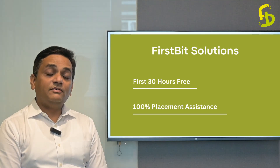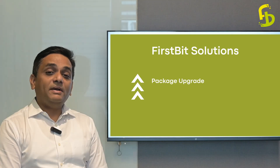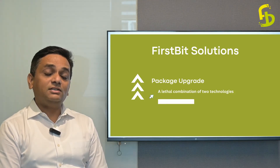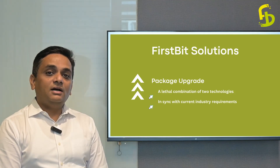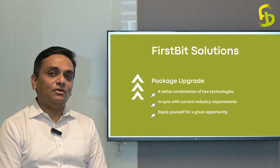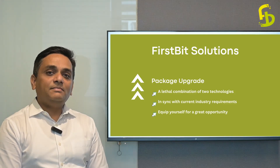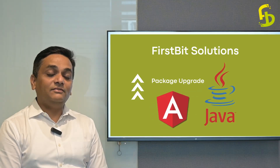So in that regard, we have come up with a package upgrade, which is really good news for all of you. This package upgrade is going to be a very lethal combination of what is currently one of the hottest requirements in the industry. And that combination is going to be Angular with Java.